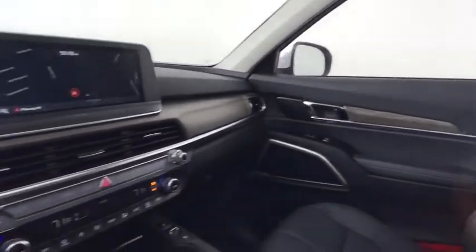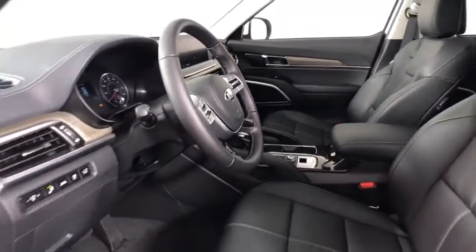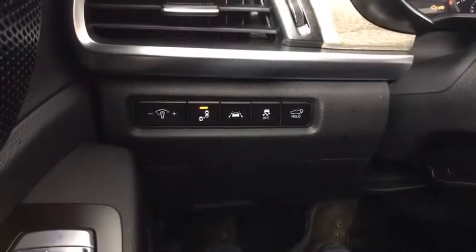Leather-wrapped steering wheel, Bluetooth, power steering, adjustable steering wheel, cruise control, four-wheel disc brakes, keyless start, and aluminum wheels.